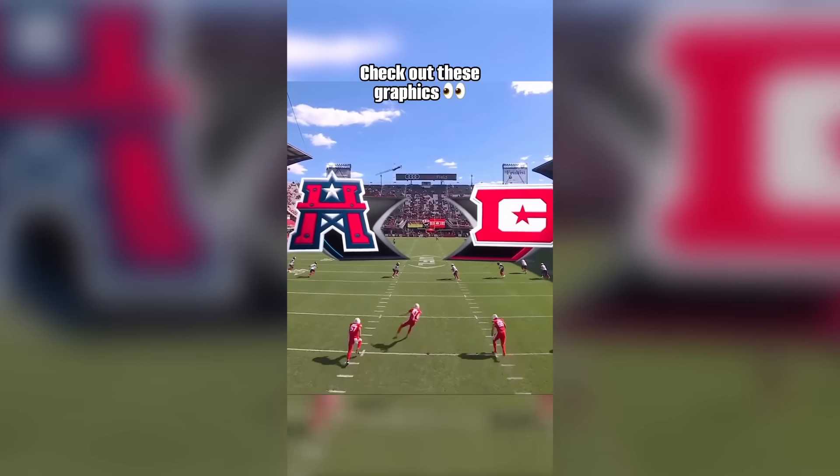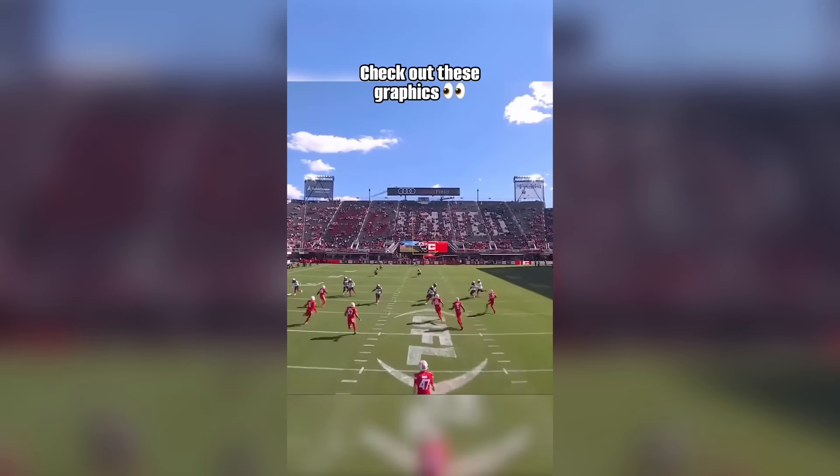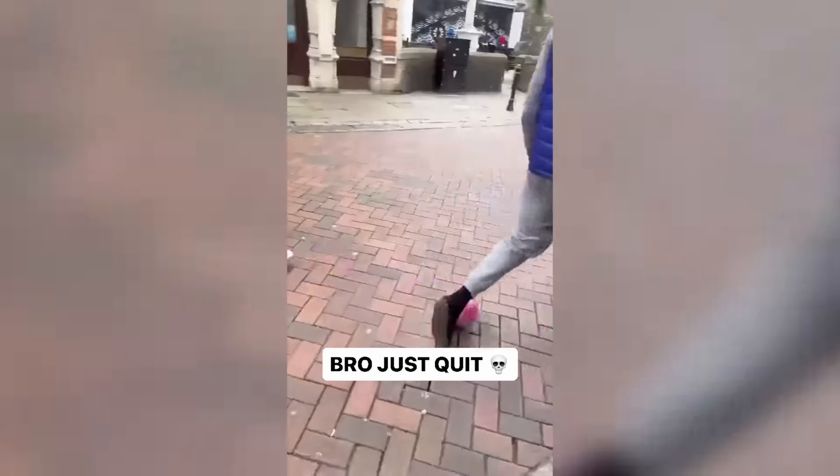I don't know why the NFL stopped using these graphics because they're actually really cool. He knew he was going to lose before it even started so he walked away, but he still ended up getting nutmegged.